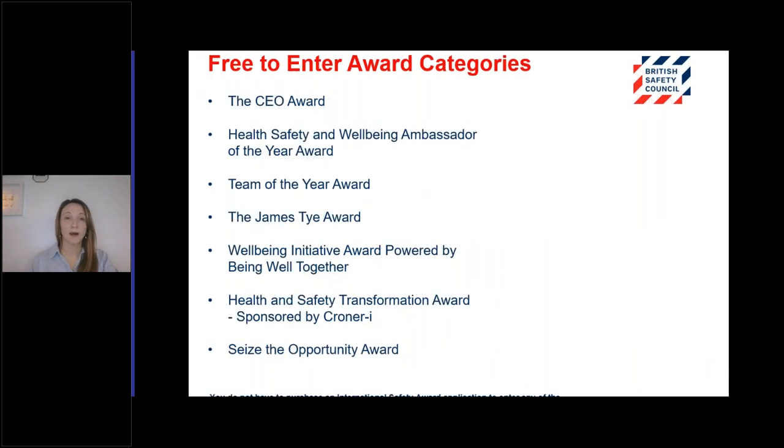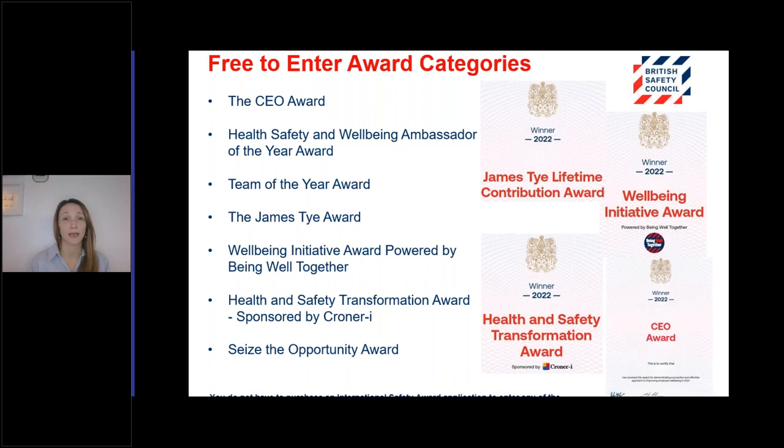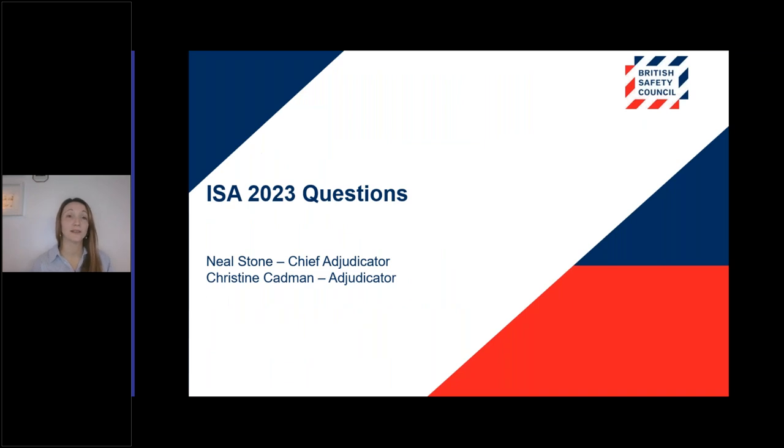The free to enter awards categories are the same as in previous years, so you might be familiar with some of these. These awards are an excellent opportunity to highlight significant impact in areas not necessarily captured in the International Safety Awards application. You don't need to purchase the International Safety Award to apply to any of these awards, and the deadline for submission is the 3rd of March, after the International Safety Awards submission.